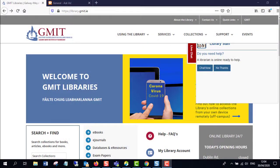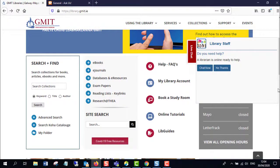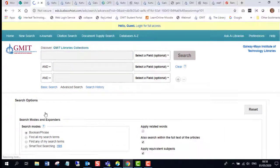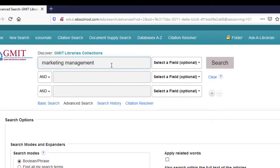We thought this might be a good time to do some ebook searches and give you a look at the ebooks that we have, just in case you may not have used them a lot in recent times. To find anything from GMIT Library you can start as always at the library homepage, library.gmit.ie. You could start with signing in to your own personal folder and you will be signed in then for the duration of this search. The benefit of that is you will be able to save material.